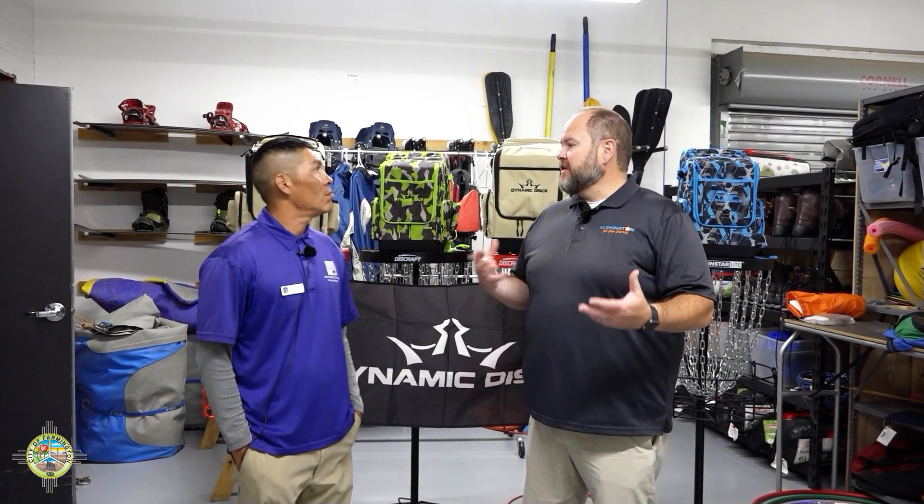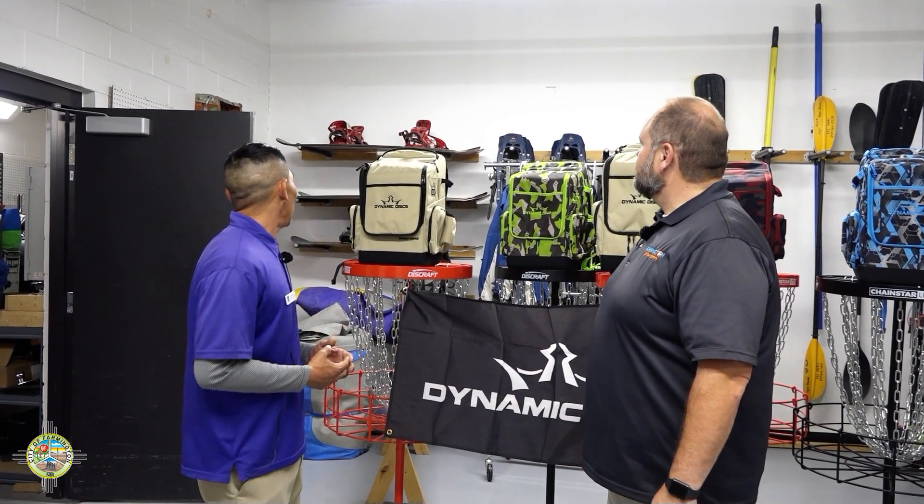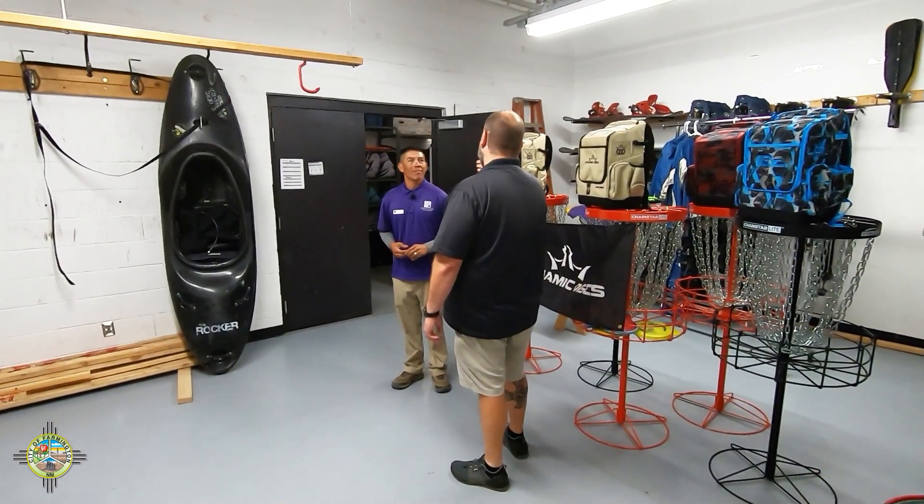We're now in the outdoor recreation equipment rental center. Roman, take us through what we're looking at and the different things you rent out. We have seasonal gear — right now we're in the transitional point from summer to fall, so a lot of folks are getting out camping and backpacking and getting on the trails. As you move into the snow season, we have snowboards, cross-country skis, as well as snowshoes, which are very accessible and easy to teach — it's essentially like walking and hiking.